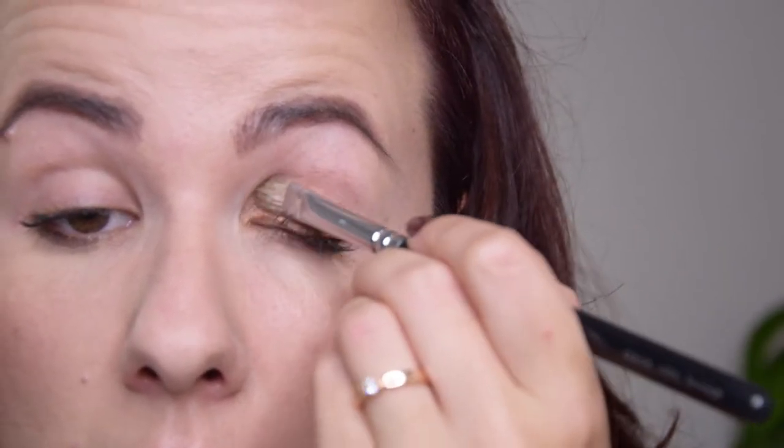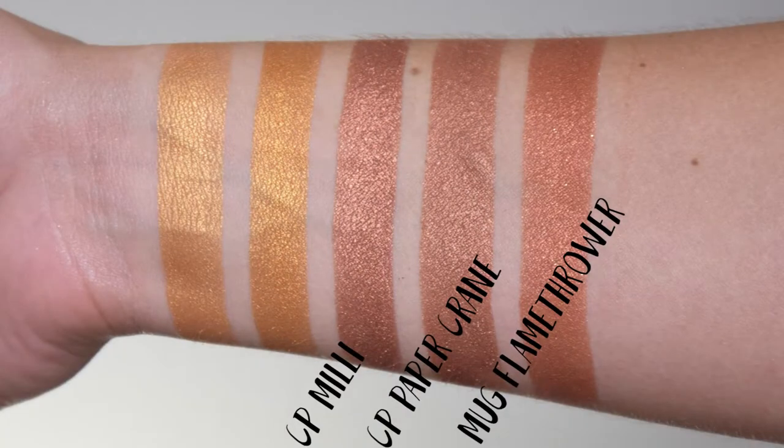The next shade is Paper Crane, a beautiful orangey copper shade. It is almost a dead-on dupe for the limited edition pressed shadow Millie, which was released for their one million Facebook followers but is no longer available. Paper Crane is slightly more muted and the formula is a bit more compact. If you have Millie you don't need Paper Crane, but if you missed out on Millie, this is your chance to get a similar shade. Makeup Geek Flamethrower is more orange and has silver glitters.